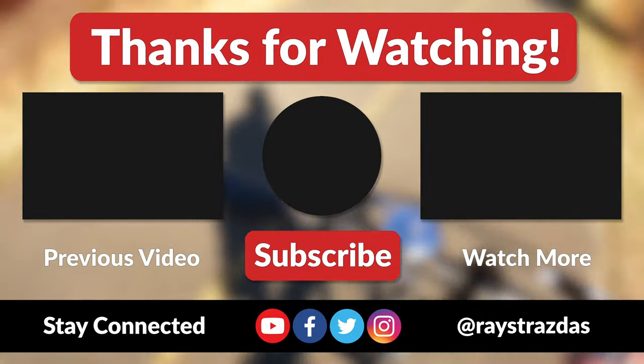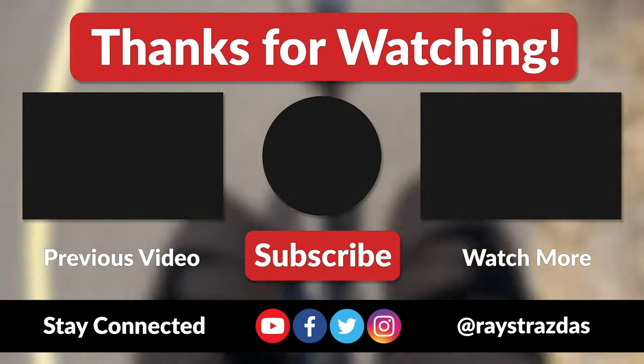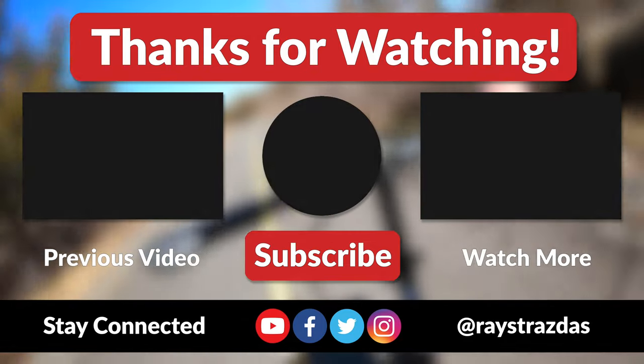That's about it for this video, guys. I hope you enjoyed it and found it helpful. If you did, be sure to give it a thumbs up and hit that subscribe button because it always helps out the channel. Until the next one, I'll catch you guys later. Peace!